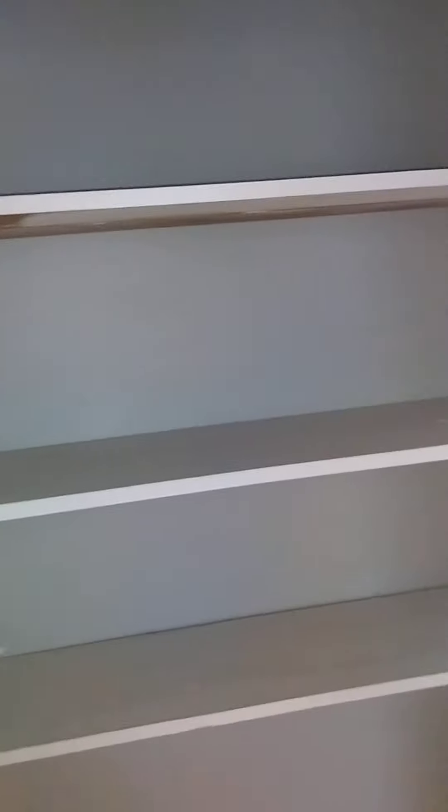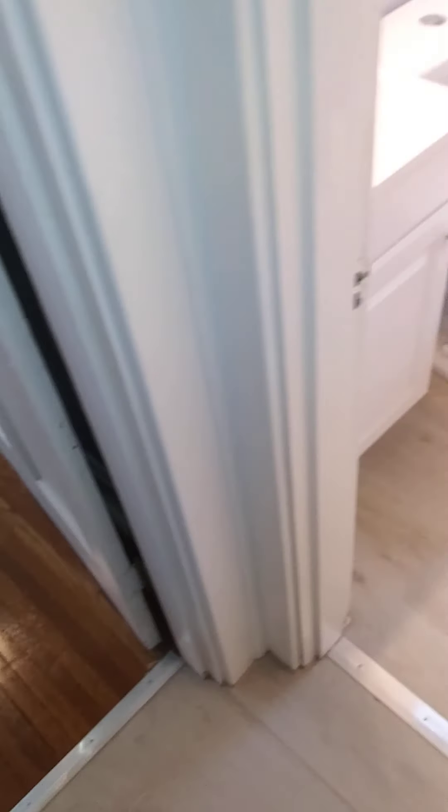That's the closet. We did stainless steel thresholds.